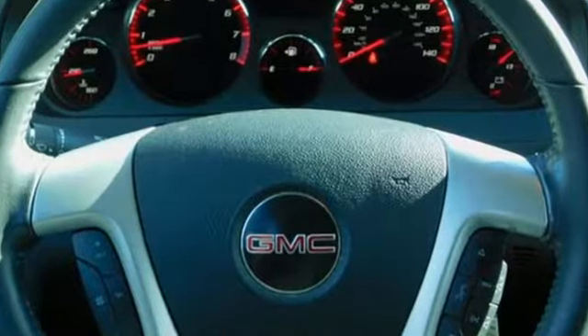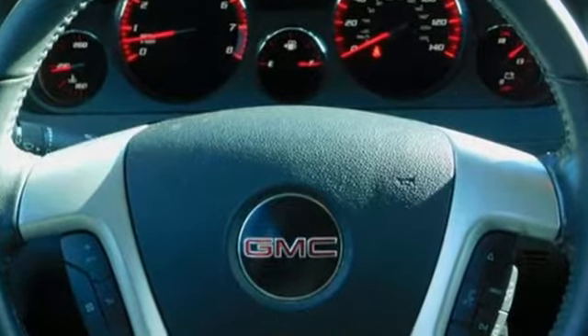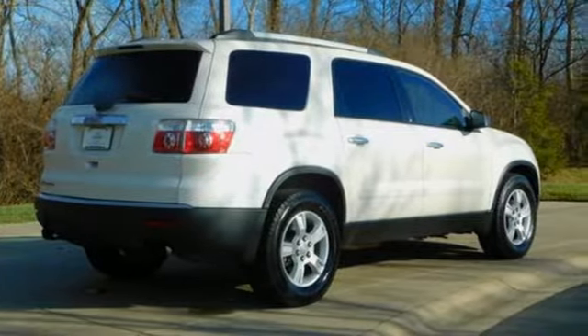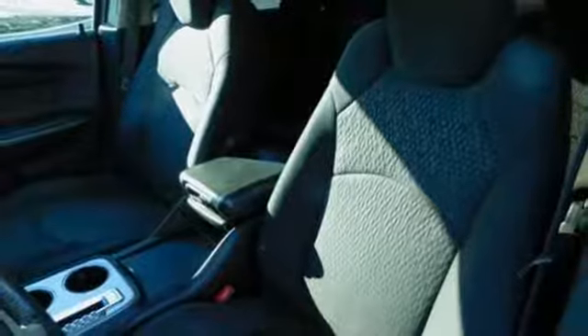AM-FM XM Satellite Radio, power heated mirrors, manual tilting steering column, auto dimming rear view mirror, remote engine start.